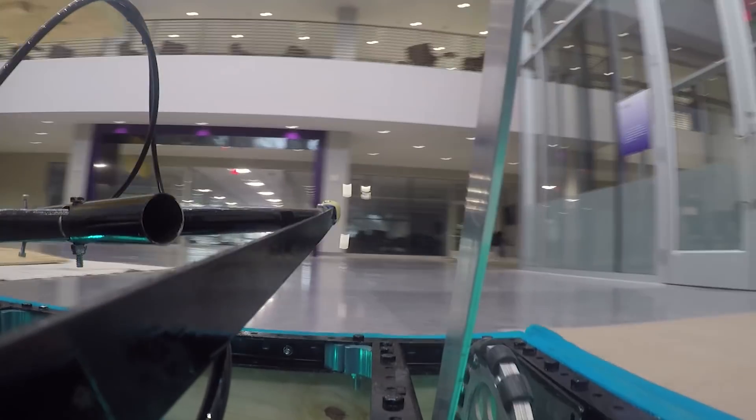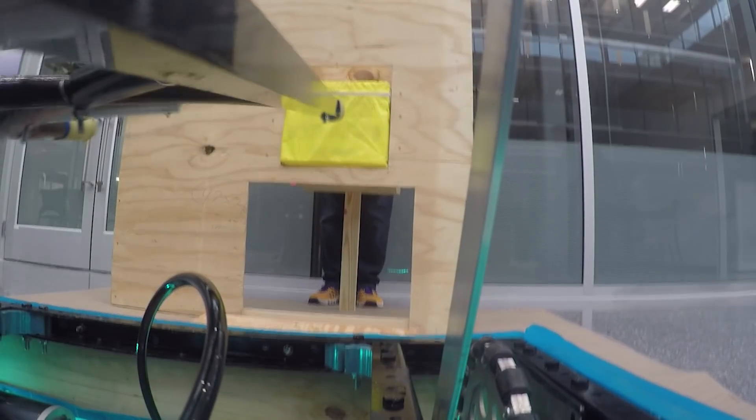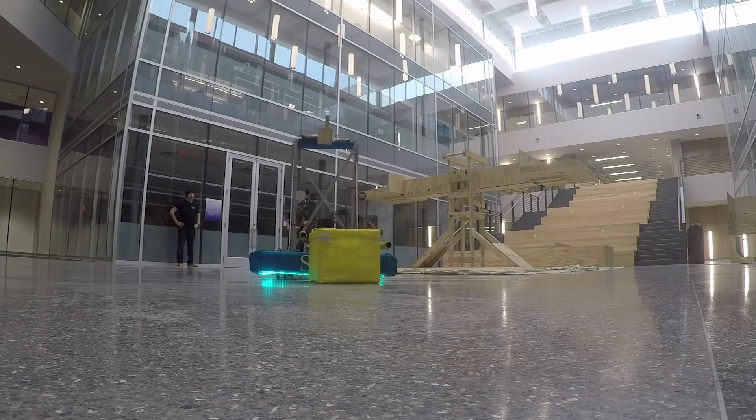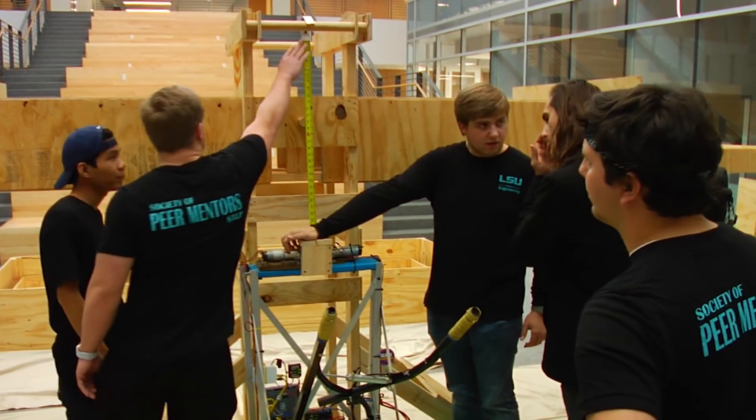I'm just really excited to show off the robot we spent the whole seventy-two hours building, ensuring to the best of our ability that it is functional and being able to show it off to the world and have everyone check out the work that we put in. I'm really excited for it. It feels absolutely amazing to work as a team, to get to work with this group of amazing engineering students.